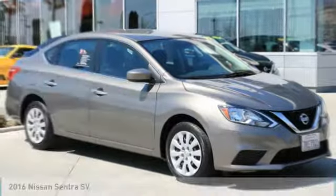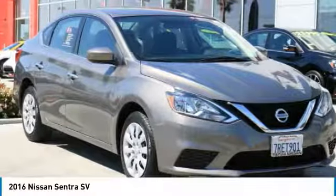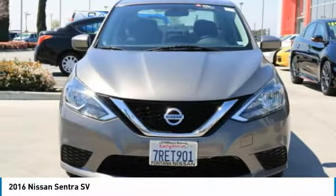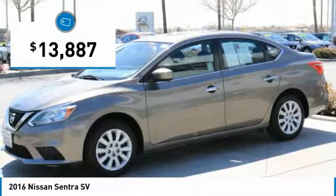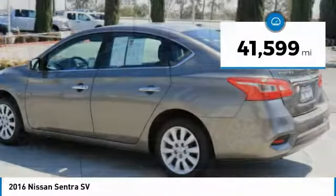Make a great choice today with the 2016 Sentra. With its spacious and versatile interior and stellar fuel efficiency, the Nissan Sentra is the obvious choice for anyone who wants to enjoy a stylish and comfortable ride, and is priced below $15,000. This vehicle has less than 45,000 miles.